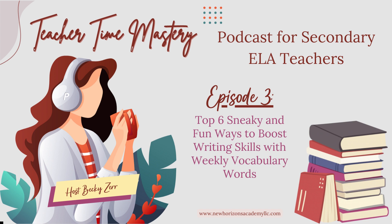Tip number six: Vocabulary Interviews. Time to become investigative journalists. Assign each student a vocabulary word and challenge them to conduct interviews with their peers, teachers, or even family members. The goal is to uncover instances where the word could be used in real-life situations. Students can present their findings in a mini documentary format complete with interviews and examples, or they could write a written article. It's a creative way to connect vocabulary to the world around us.